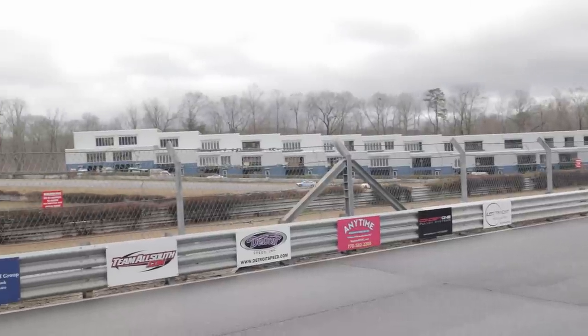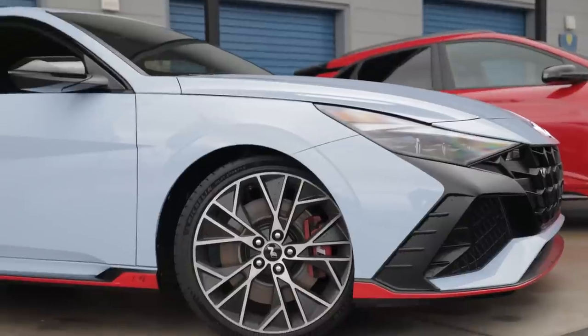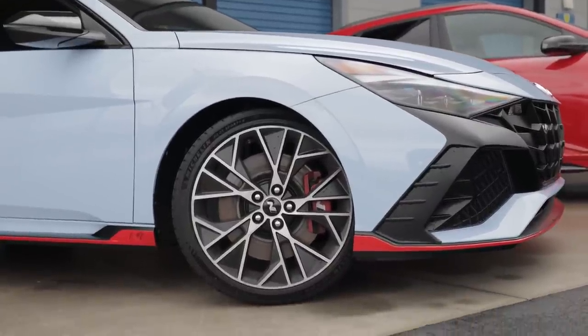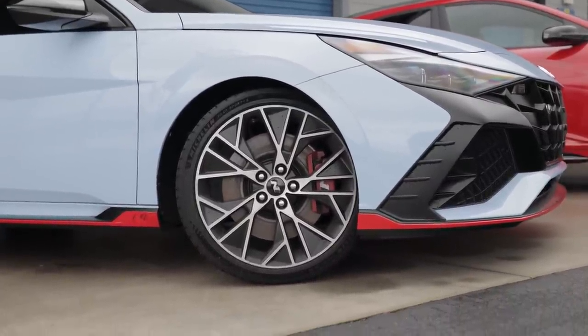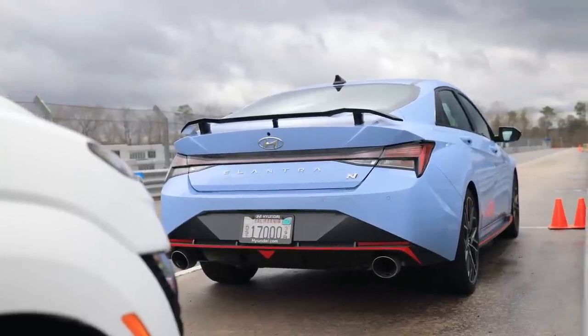I'm leaving this morning from Atlanta, but yesterday I drove at the Atlanta Motorsports Park the Elantra N as well as the Ioniq 5. The Elantra N absolutely blew my mind — how good that car is. Definitely stay tuned for my coverage on it because I can't wait to share it. Anyway, switching gears to its rival, the Honda Civic and the HRV.